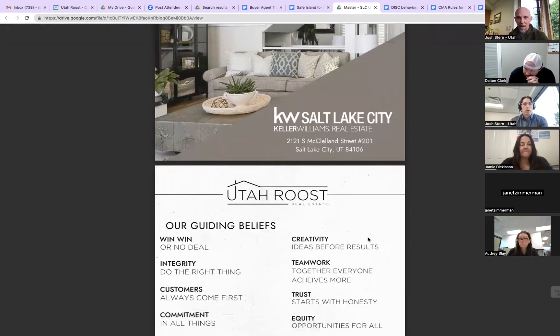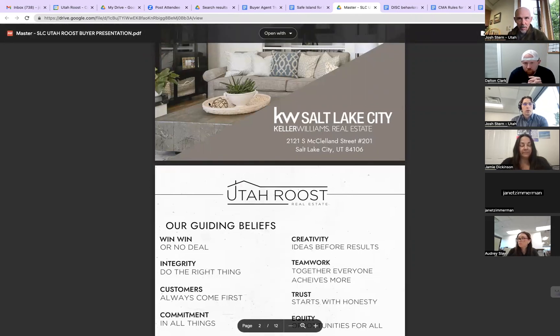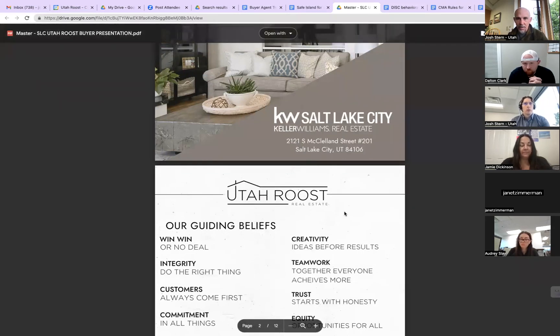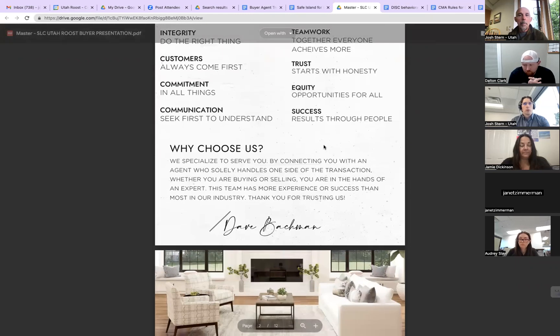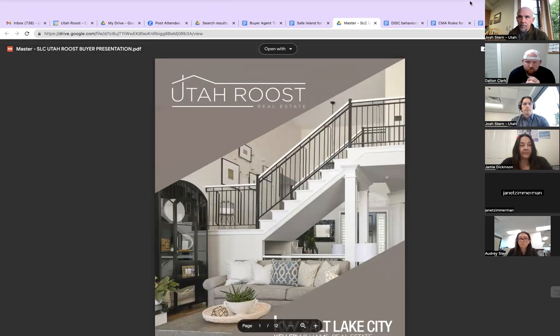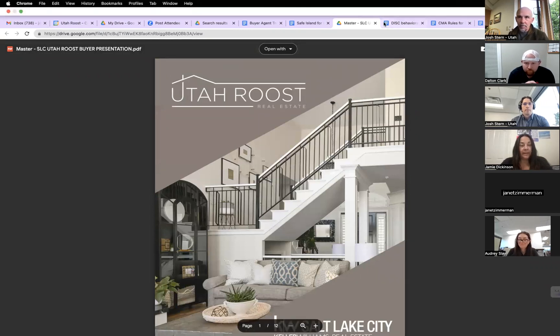You've been on the trainings and practiced these things. Now all the buyers you've met with — I think you have like 14 or 15 buyer broker agreements signed — you're shooting basically as close to a hundred percent as you need to be. And like you said the other day, and it's actually on my vision board: don't practice until you get it right, practice until you can't get it wrong.